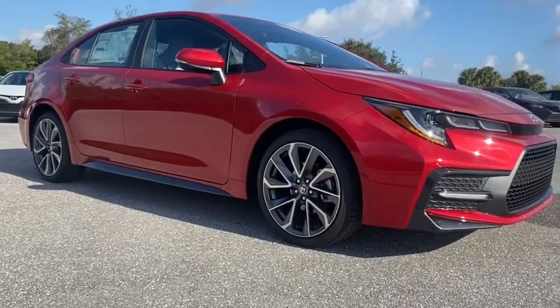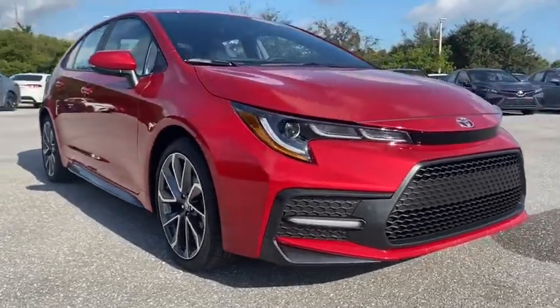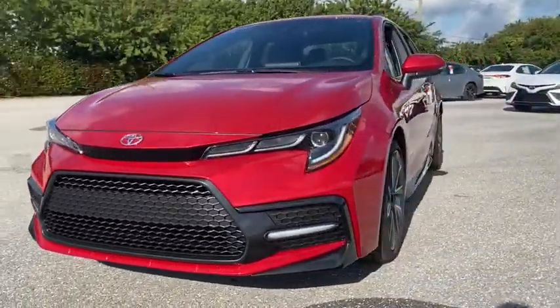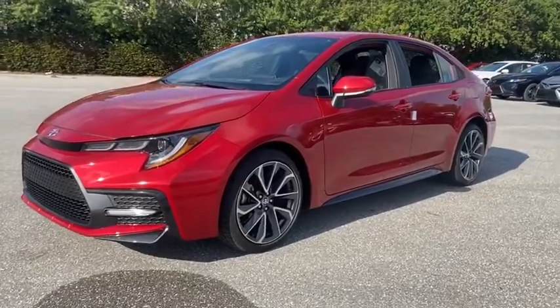Come test drive the 2021 Toyota Corolla. The Corolla is still a great option for those who want dependability, comfort, and value. Here are some of this vehicle's great options.